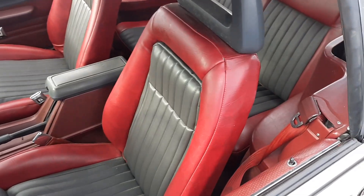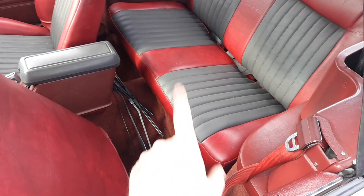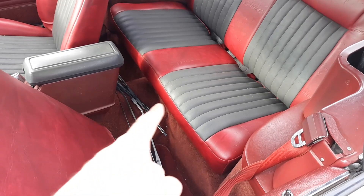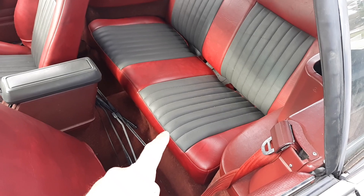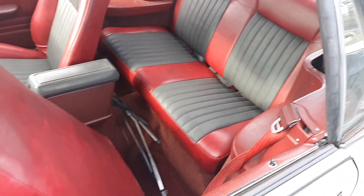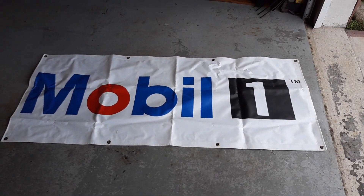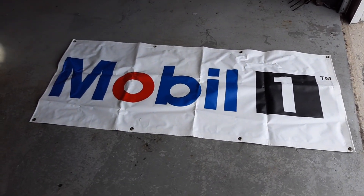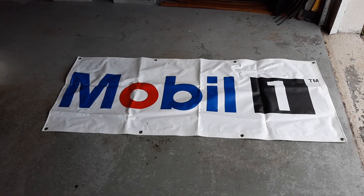I'm going to show you guys this real quick. If you've seen my other videos, the bottom of the back seat was in the garage — it wasn't in the car. I cleaned it up and wanted to put it in the car. Well, guess what I found on the back seat? A Mobil One banner. I might hang it up over here somewhere. Found that — pretty cool.